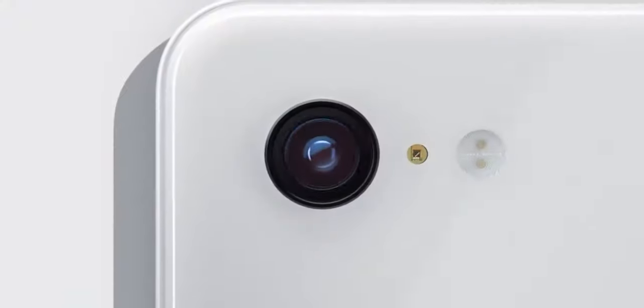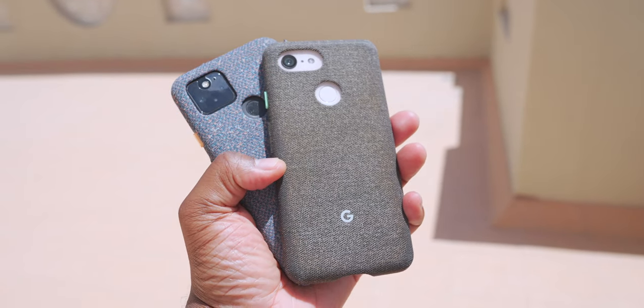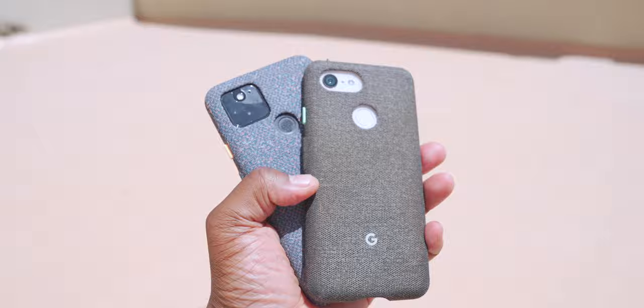What do you guys think? Do you like the Pixel 6, the 6a, and all these new versions of the Pixel? Do you guys like the Pixel 5 like I do? I love the Pixel 5 — it came from the love of the Pixel 3, but the 5 is just as good, it was definitely better. Let me know what you guys think down in the comments below.